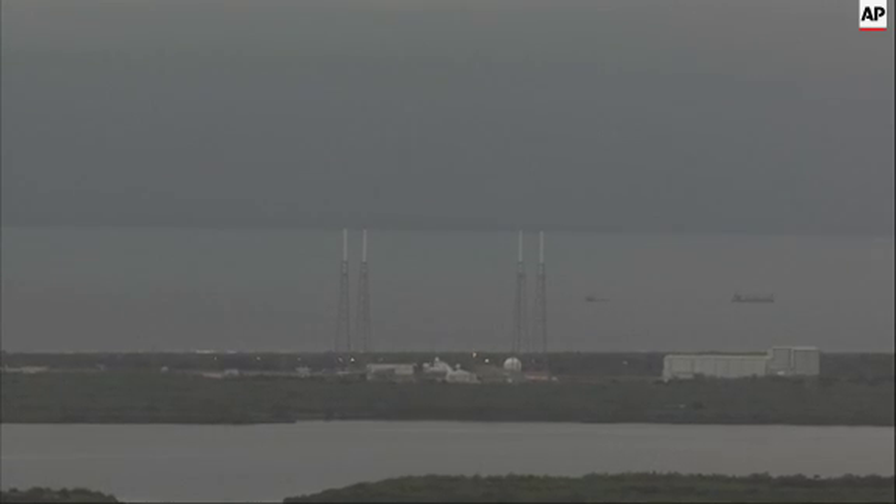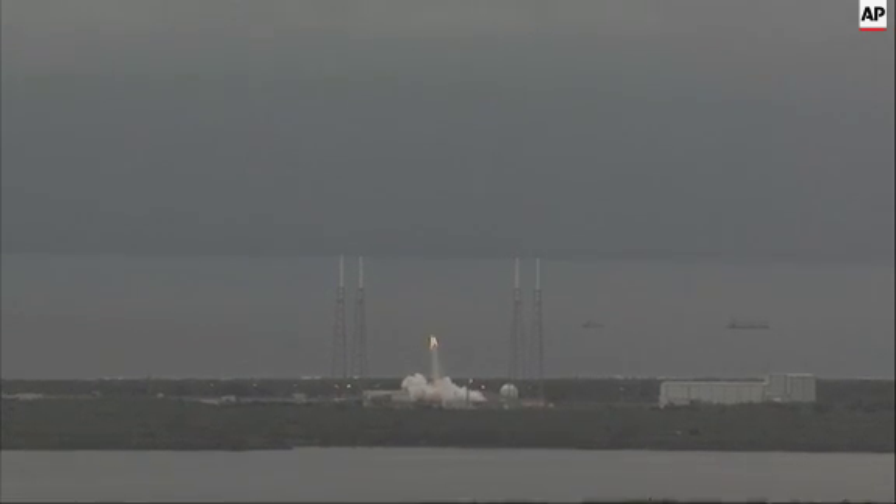Five, four, three, two, one. Launch. And we have ignition.